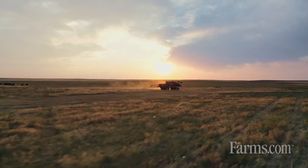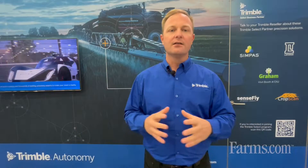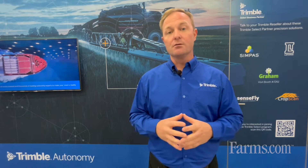Whether that be unloading from a combine into a tender wagon, etc., it will design all that to give you the optimal productivity for that particular field when you're farming it.